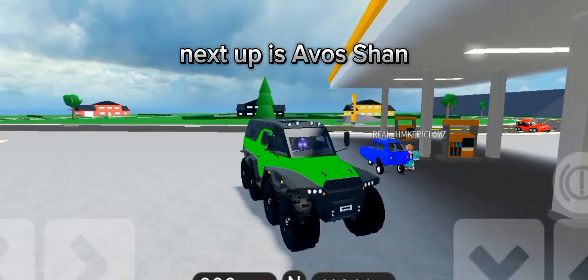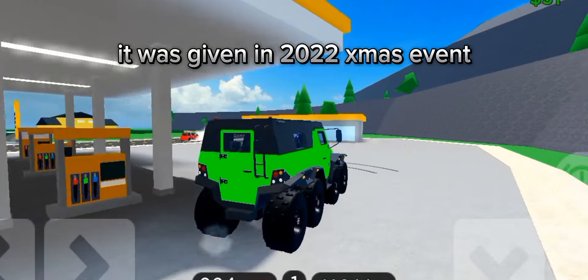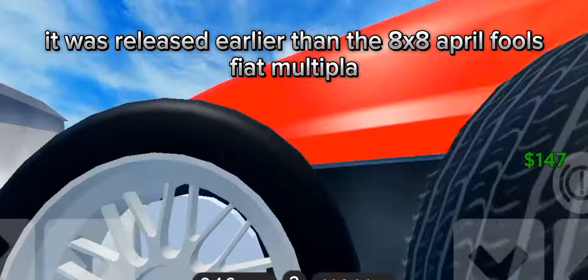Next up is the Ariel Atom Ocean. This is the first ever car that has eight wheels. It was given in the 2020 Christmas event, released earlier than the 8x8 April Fools Fiat Multipla.